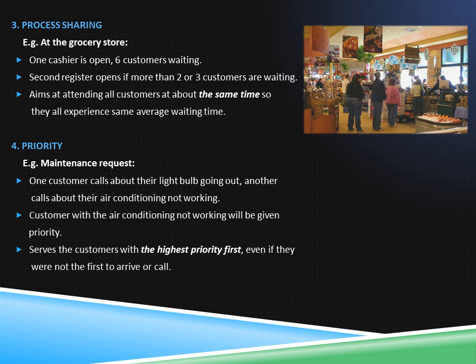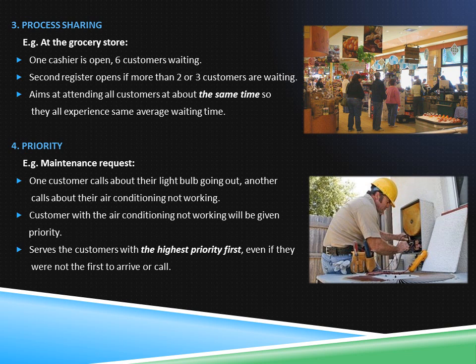At times, prioritizing maintenance work in an apartment community is crucial. If one customer calls about their light bulb going out and another calls after about their air conditioner not working, the priority will be given to the customer with the air conditioner. This is an example of the priority discipline, which serves customers with the highest priority first.